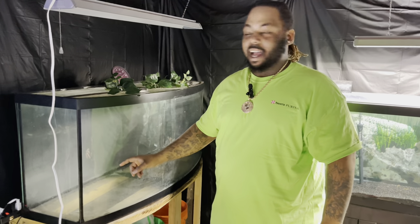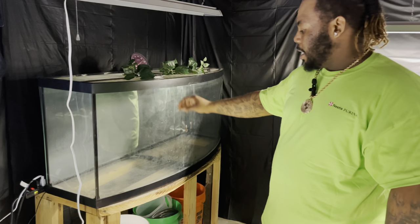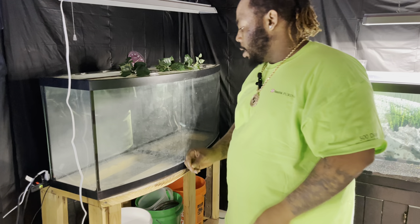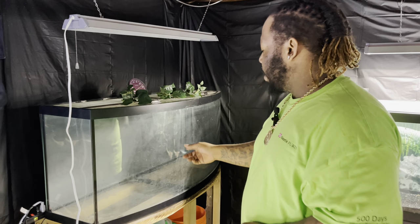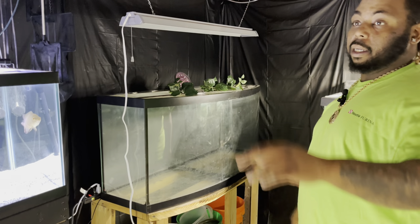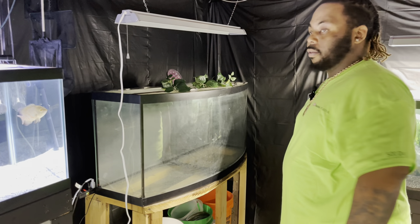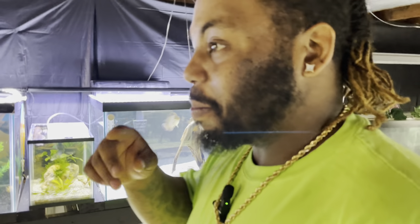I got this tank here for Boss Aquatics. I had a whole 10-gallon rack with like 12 ten-gallons over here, and I ended up trading Boss Aquatics for a 72 bow front. In the future, we're going to paint that stand, get the tank resealed, and then we'll probably end up moving the discus over to the bow front to give them more space.